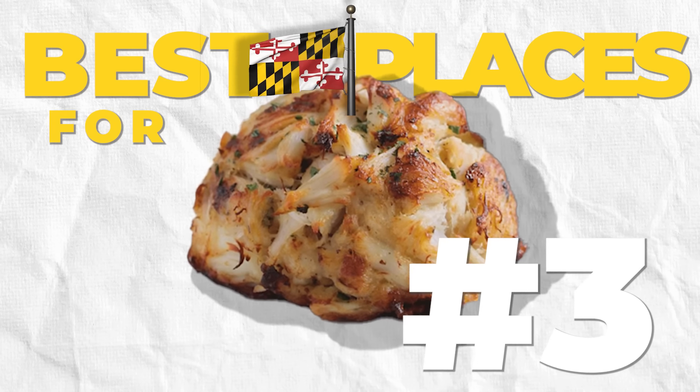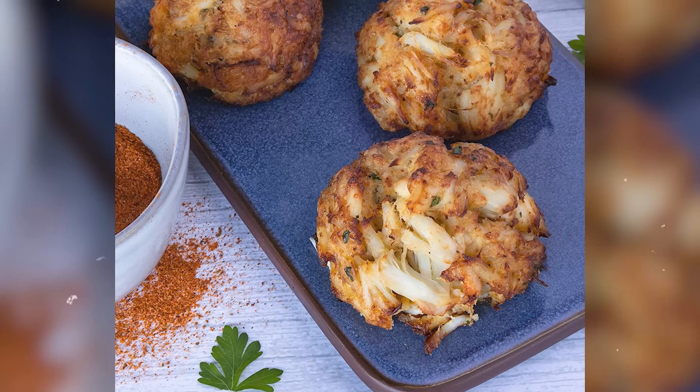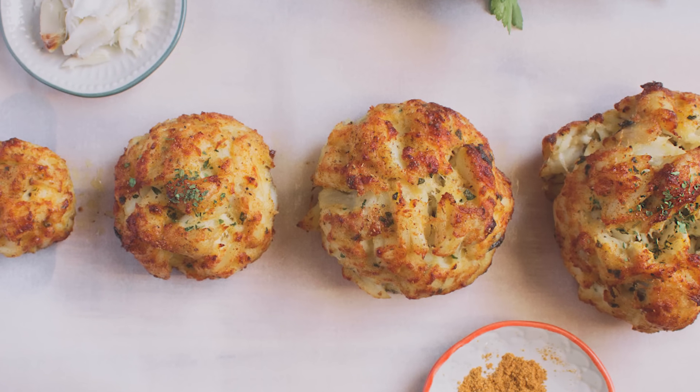The third spot you've got to check out for crab cakes is Jimmy's Famous Seafood, located on Holabird Avenue in Baltimore. Jimmy's is a great spot — they've done a good job with self-promotion, and a lot of TV shows have stopped in. Folks like The Rock, Michael Phelps, Baltimore Ravens and Orioles players, and numerous other stars have all gone to Jimmy's and raved about the seafood. The crab cake is a little bit on the smaller side, but it is packed full of jumbo lump crab meat. That six-ounce crab cake will cost you about $25.